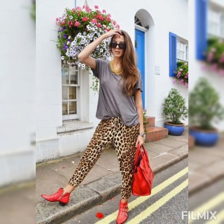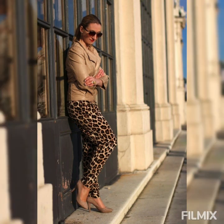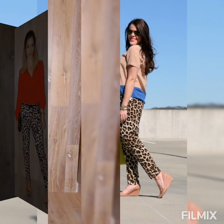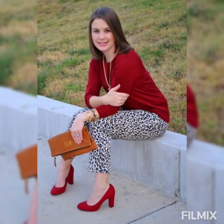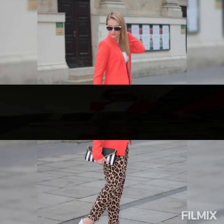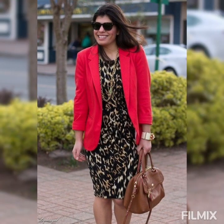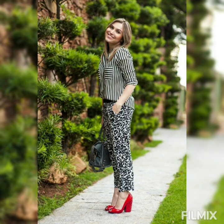En este video vas a encontrar colores que ni te imaginas que se pueden llevar con estos hermosos estampados. Fíjate bien y vamos a sacarle más partido a esta hermosa prenda que quizá está un poco apartada por no saber combinar. Este video es tu opción para lograrlo y así lucir siempre bella, acostumbrándote a combinar este hermoso estampado de Animal Print, que es muy elegante y hace que cualquier Aufi se vea moderno.